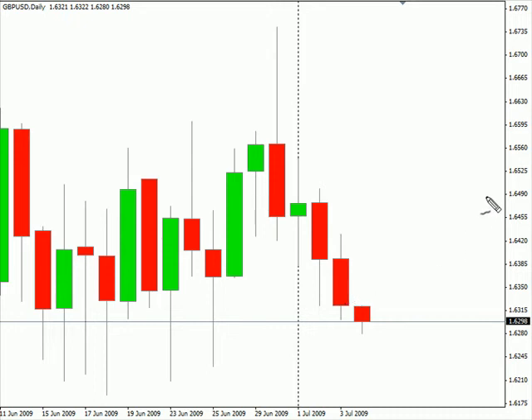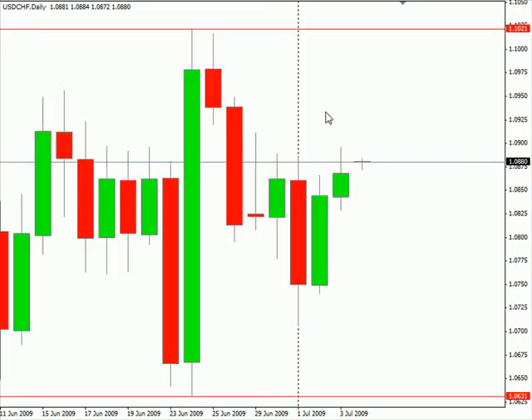I am looking for this pair to potentially go as high as 1.6553, possibly as low as 161.83. Look for some resistance around 163.64 and possibly look for some support around 162.30 in this particular pair.